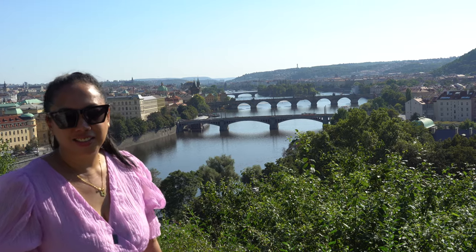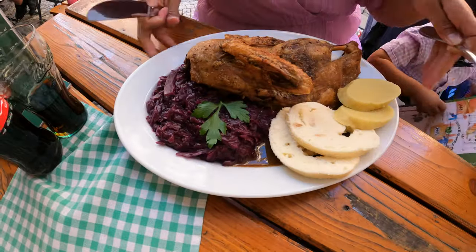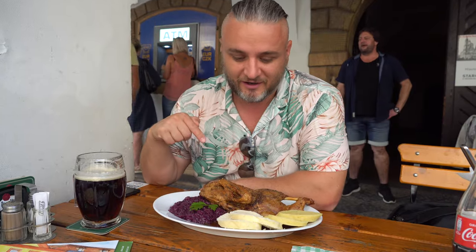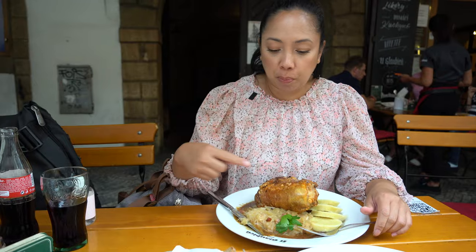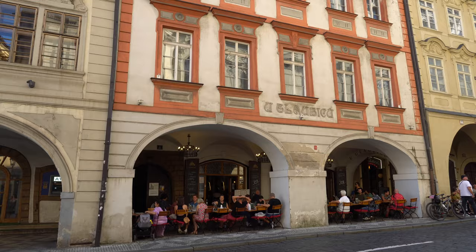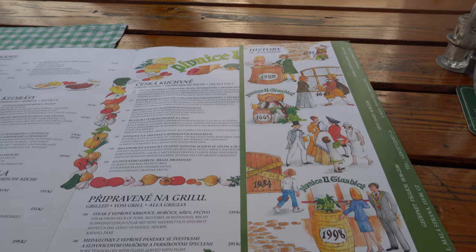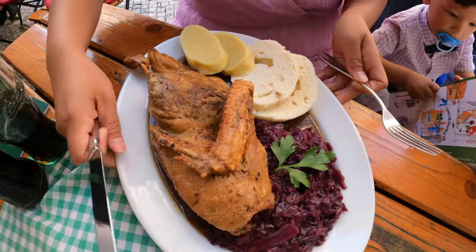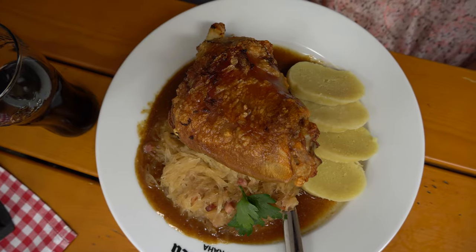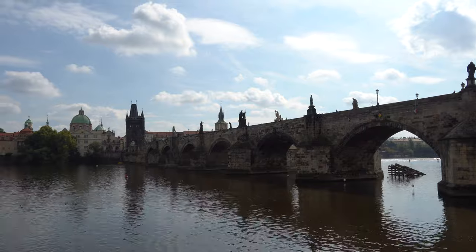Hi guys! Welcome to our Prague series. In today's episode, we will be sharing with you our Prague food experience. This video will show you some of the authentic Czech cuisine and street foods. It will also include where we ate and how we find the taste according to our liking. If you have any recommendations for more traditional Czech food and restaurants, please leave it in the comment section below. So here we go!